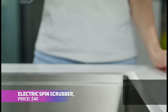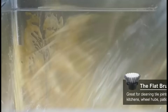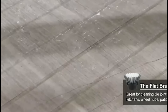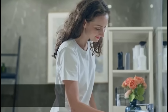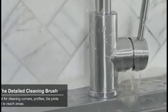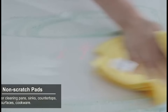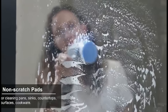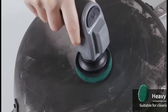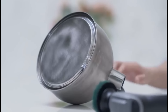Need to tackle stubborn grime and simplify cleaning? This electric spin scrubber is the answer! Its powerful motor and rotating brushes are perfect for cleaning kitchens and bathrooms, while the LED light reveals hidden messes. With 5 interchangeable heads, it's great for various surfaces, from grout to stoves. Its cordless feature ensures maneuverability, and the ergonomic grip makes long cleaning sessions comfortable.